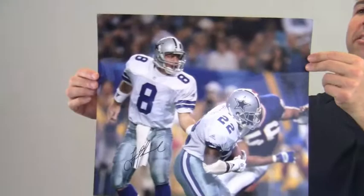Hey sports fans, it's Paul with SportsMemorabilia.com. I have here a dual signed 16x20 photo of quarterback Troy Aikman handing off to Emmitt Smith during game play.